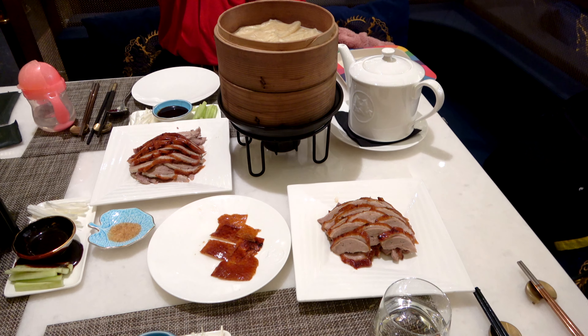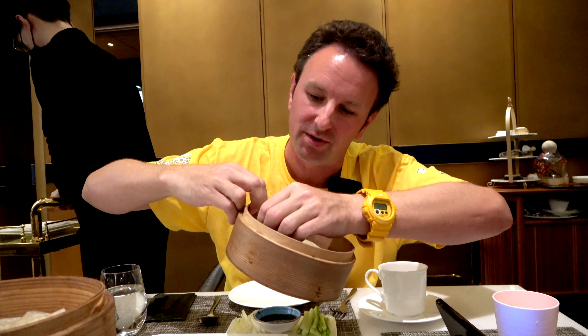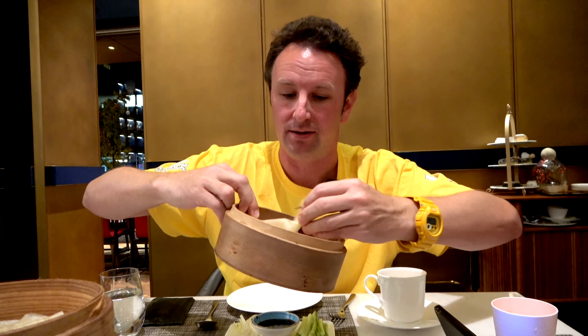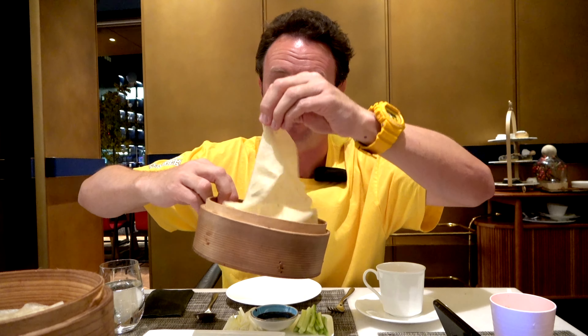The way you eat this is with a basket of steamers on the table. There are crepes in here — they're almost like little tortillas, Chinese crepes. They're very thin, so they're hard to grab. There's heat underneath to keep them hot.